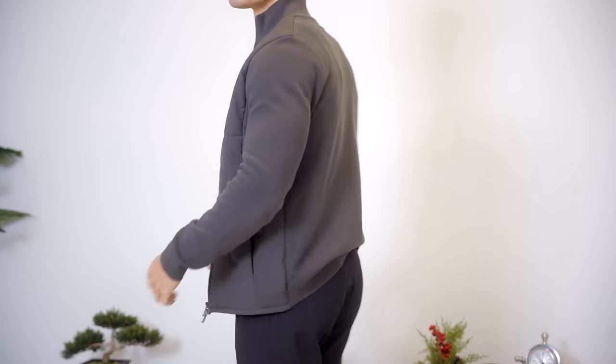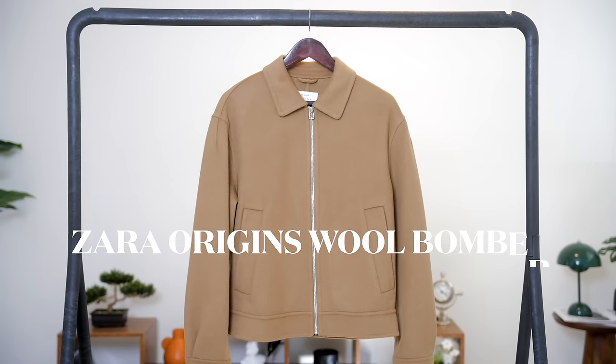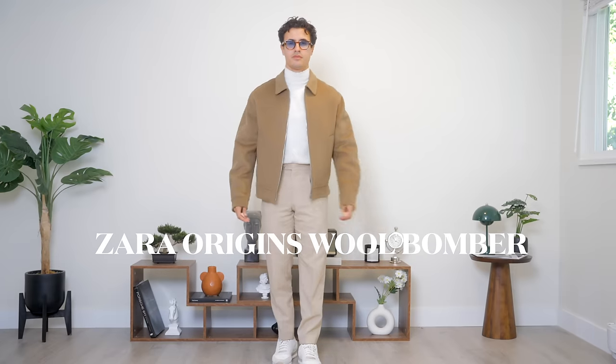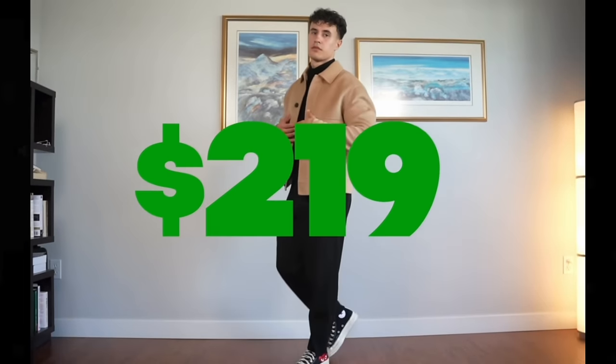I love the fact that the sleeves and the back are knit, but the front has that beautiful vest material, and this is in a size small. Second, we have my Zara Origins wool bomber. You guys know why I had to buy this back — because I previously had one very similar, it was my favorite jacket of all time.